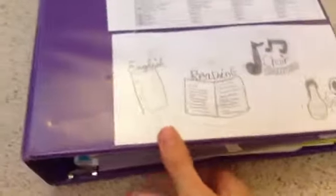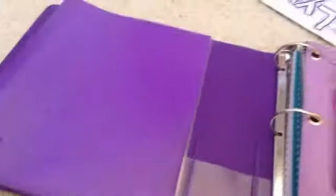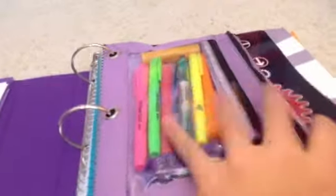The next binder has my English, Reading, Choir, and Science — it's my last four periods of the day. I have another name tag, and this is a folder that kind of blends in, and it is my reading and language arts folder. Nothing is in here right now, and my reading stuff is in here. And my agenda, which I use to keep track of my homework.